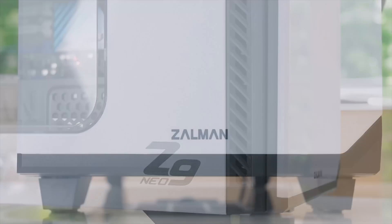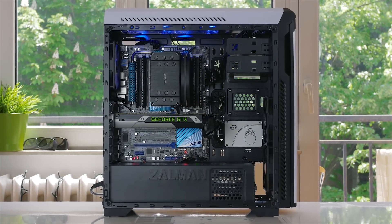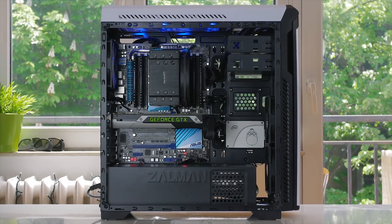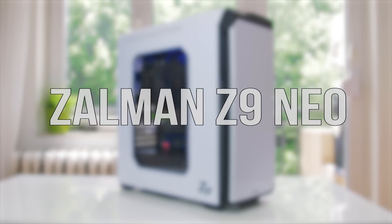The Z9 Neo by Zalman brings all the right features on a budget, with a large windowed side panel, 5 included fans, and an excellent interior layout with super simple cable management. Get it now — link in description below.